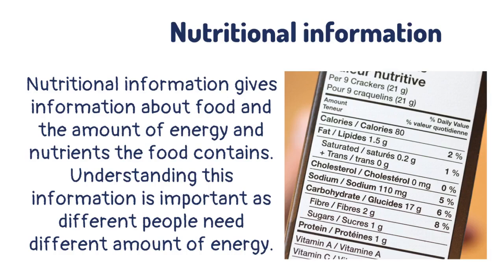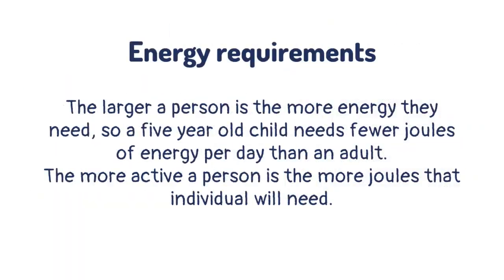Understanding this information is important as different people need different amounts of energy. The larger a person is, the more energy they need, so a 5-year-old child needs fewer joules of energy per day than an adult. The more active a person is, the more joules that individual will need.